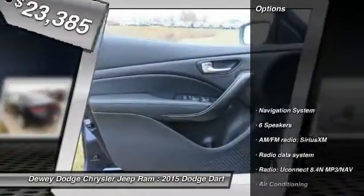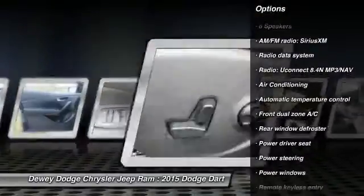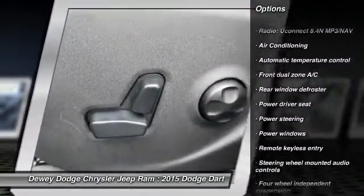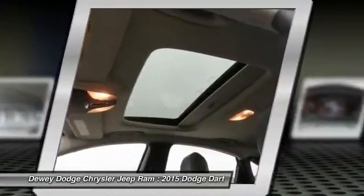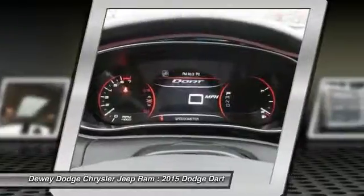Here are some of this vehicle's great options: navigation system, traction control, dual airbags, alloy wheels, power steering, air conditioning, front four-wheel disc brakes, universal garage door opener, compass, and security system.